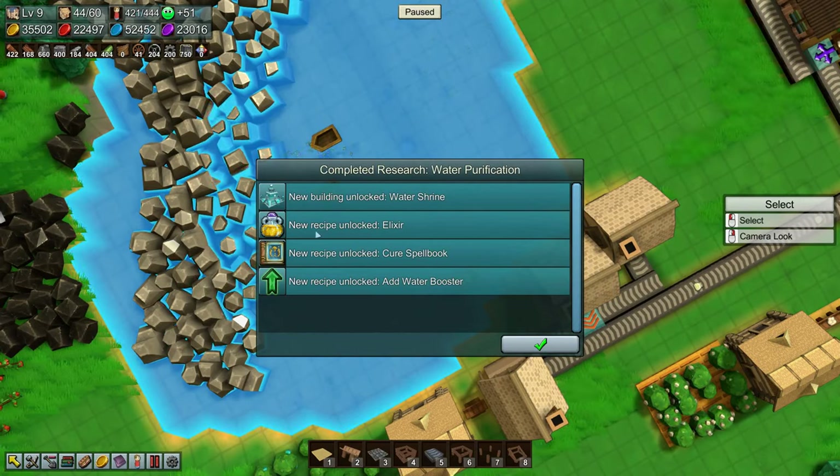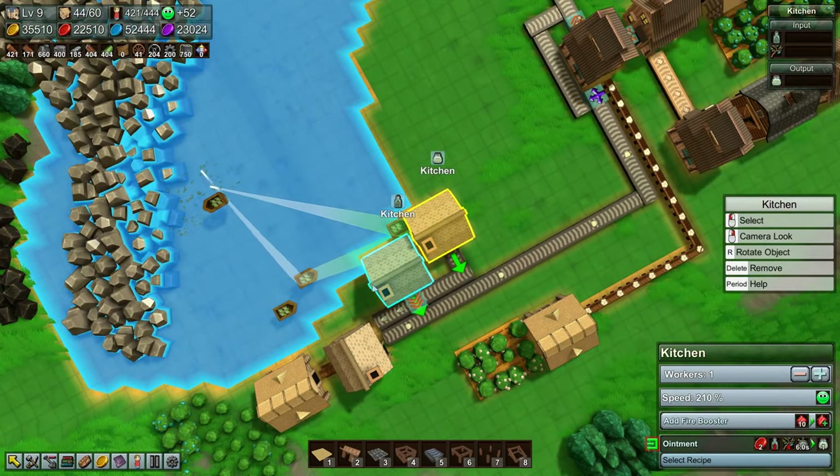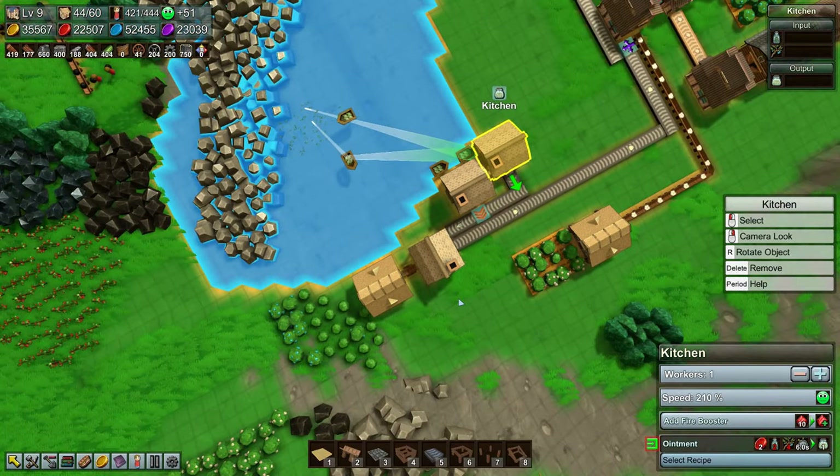Water shrine! New recipe unlocked: Elixir. New recipe unlocked: Cure Spellbook. And new recipe unlocked: Add Water Booster. Very nice! But this kitchen needs herbs as well - darn it. How are we going to get herbs over there?